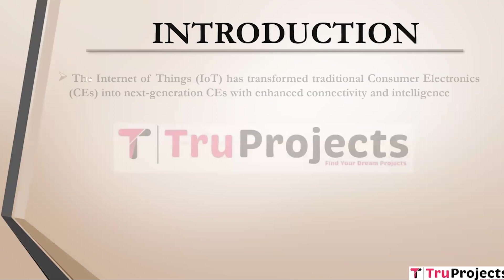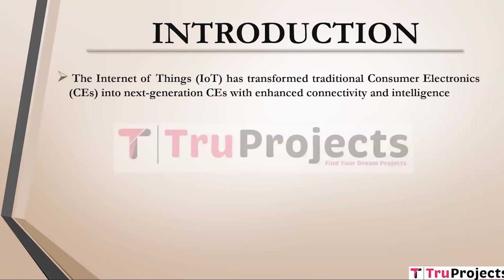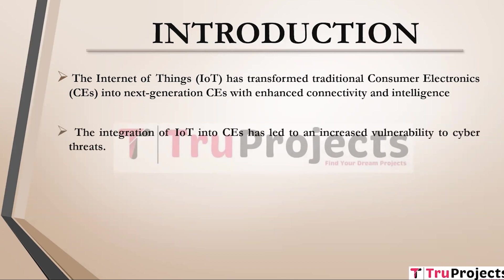Introduction of the project. The Internet of Things has elevated traditional consumer electronics (CEs) to the next level by enhancing their connectivity and intelligence. This evolution enables CEs to communicate with each other and access data through the Internet, delivering greater convenience and automation to users in various domains such as smart homes and wearables. However, the integration of IoT into CEs has led to increased vulnerability to cyber threats. These smart CE networks are susceptible to various cyber attacks including distributed denial of service (DDoS) attacks due to their dynamic nature and remote accessibility.